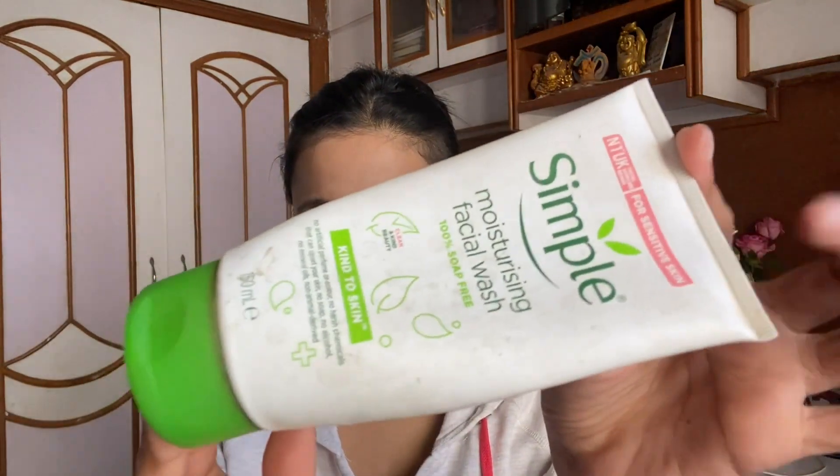This empty is from Simple, one of my favorite skincare brands. I've used this moisturizing facial wash, which is 100% soap free — I've squeezed out even the last pea-size amount. I've used about two tubes of this Simple face wash. If you are a dry skin type you are going to love this — it's nourishing, soft, and gentle on the skin. It has 150ml of product, it's not very expensive, and it's available on every e-commerce site.